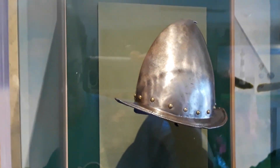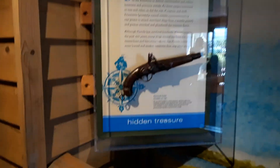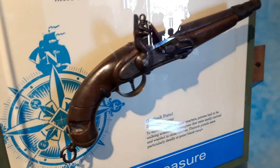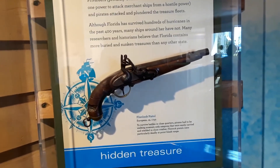This is a Spanish soldier's helmet. If you are into pirates, here is a flintlock pistol, circa 1750.